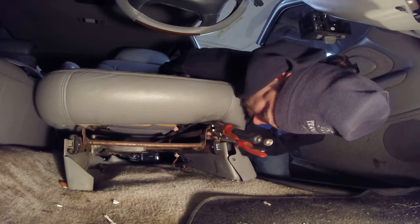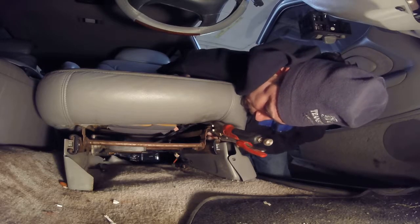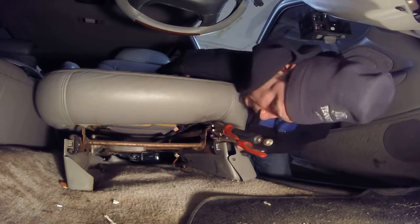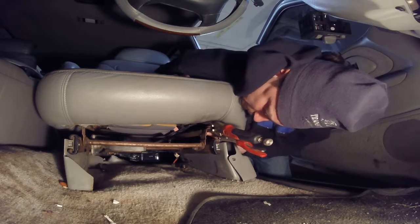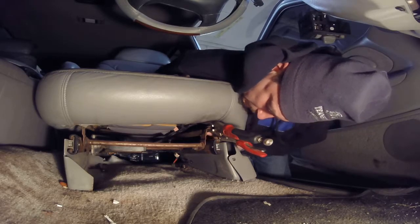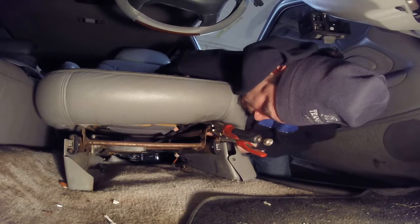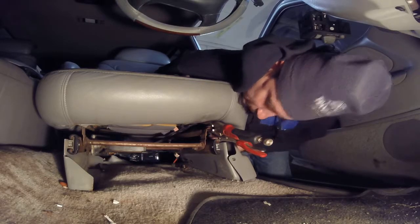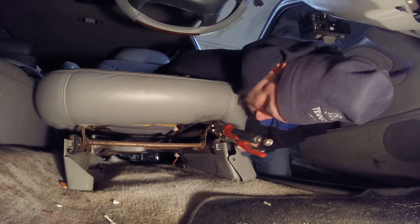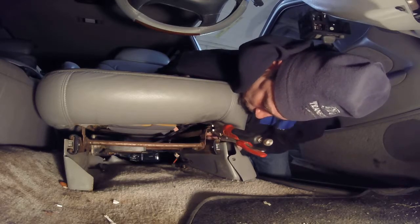This truck is 15 years old and it's got power everything. It's a 97 two-door. A lot of people like the two-doors — I guess they're rare, especially in this shape.